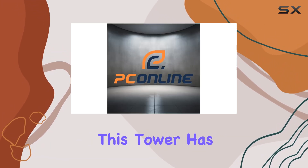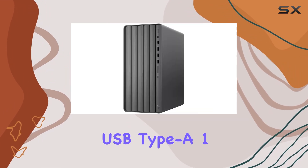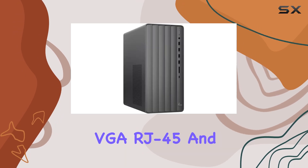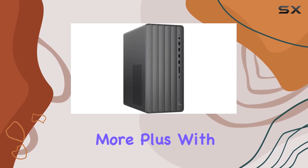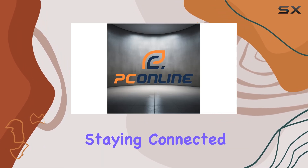Connectivity-wise, this tower has you covered with a plethora of ports, including 4x SuperSpeed USB Type-A, 1x SuperSpeed USB Type-C, HDMI, VGA, RJ45, and more. Plus, with Wi-Fi 6 and Bluetooth combo, staying connected has never been easier.